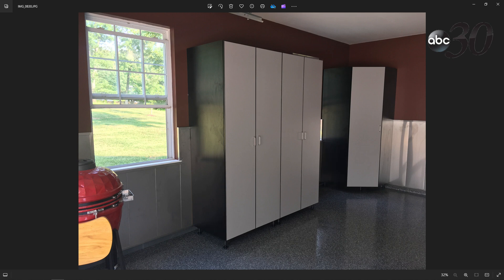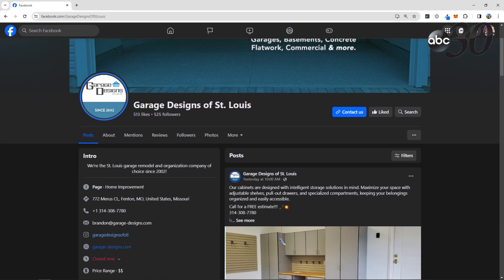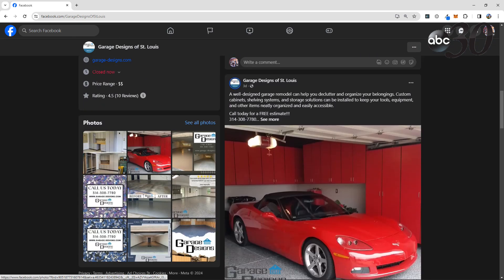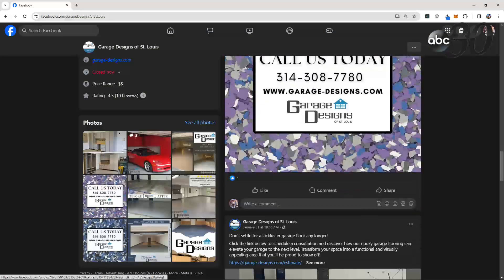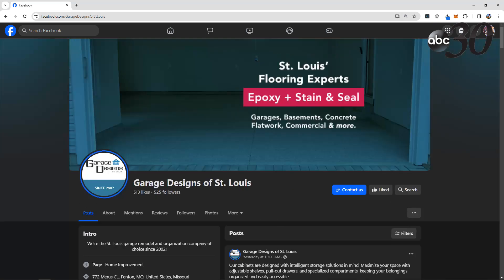Some garages have windows now — it looks like part of the house, with cabinets making it all come together. Here is Garage Designs of St. Louis — since 2002 — their Facebook page. All the information you need to get in touch, lots of awesome posts where you can see the pictures we showed and more, with an easy way to contact them.